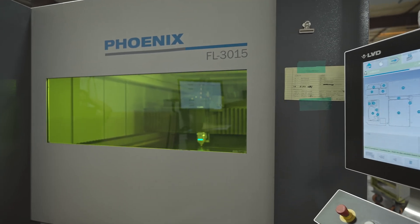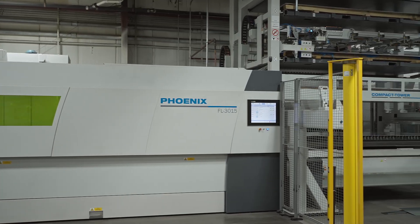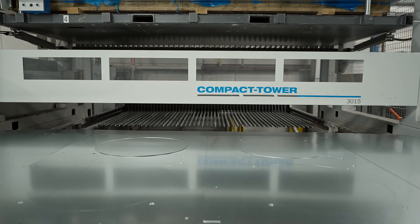Now we can do so many different thicknesses of material, the speed, and we've also added the 6-tower. Automation was important for us just to streamline our process and get the efficiency through our facility.